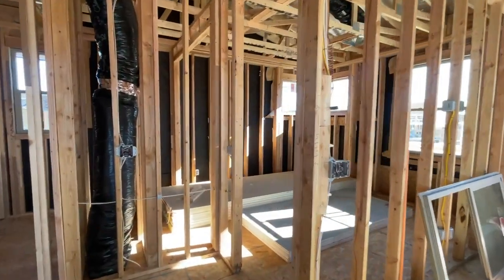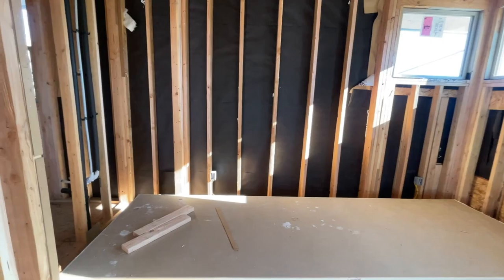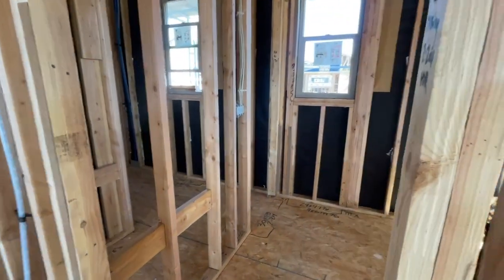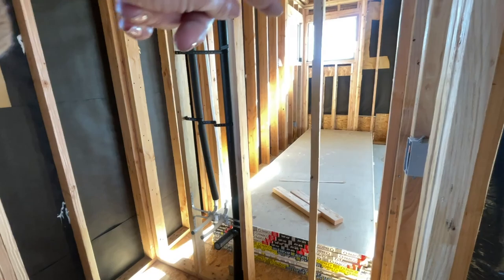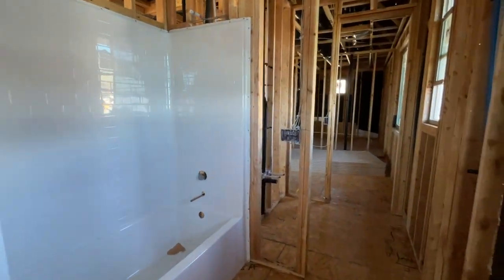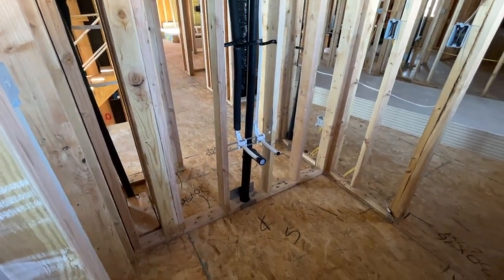There are three bedrooms upstairs — four bedrooms and a den total. Here's one of the bedrooms. No extra can lighting, but it does have a pre-wire. This is where the closet's going to be. The nice thing is there's a Jack and Jill bathroom where the person in this bedroom can utilize the sink. There'll be a door right here, toilet and shower combo, and then another door, and the person in the next room will have their own sink as well.